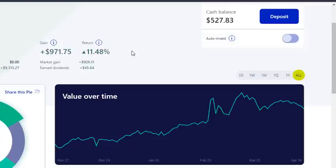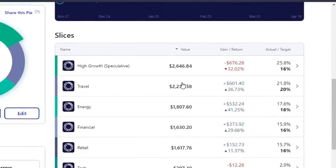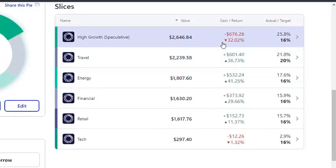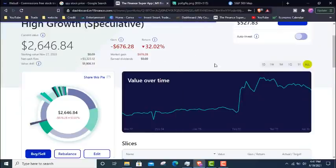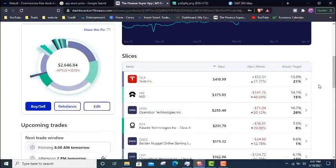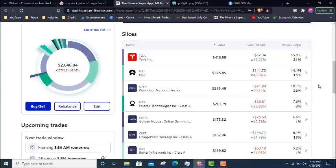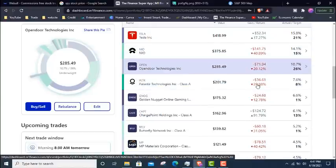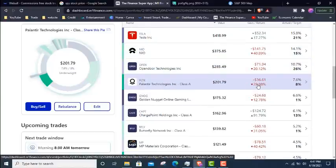We're up 11% for the year so far, but when you look at the high growth speculative stocks, we're down 32%. Looking at some of the holdings in that slice, we're down 32%. We're holding companies like NIO which is down 40%, OpenDoor which is down 20%, and Palantir down 29%. Just to remind you, we started opening positions on these stocks right at the beginning of the year.